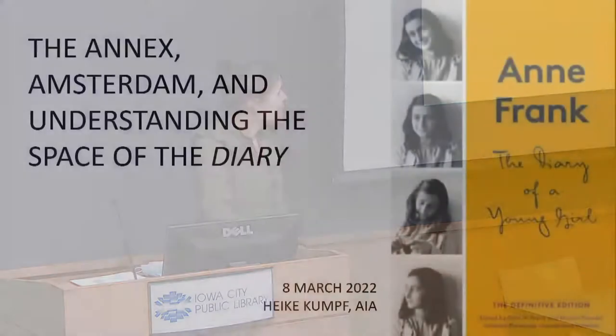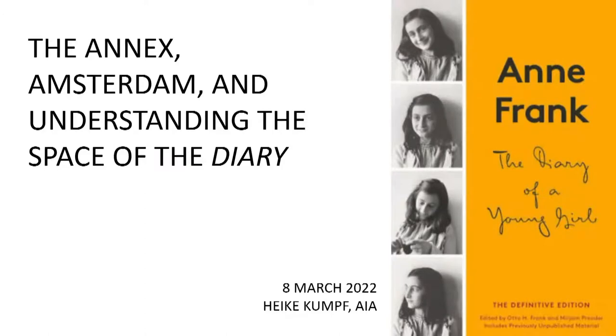My name is Heike Kumpf, I'm a designer at Scheiv Hattery Architecture and Engineering. I've taken a look at Anne Frank's diary from the perspective of space — looking at the annex specifically, the city of Amsterdam, and even the greater context of Amsterdam within Europe. Anne Frank's diary is so heavily based on the confines of the annex where she and her family hid for just over two years.